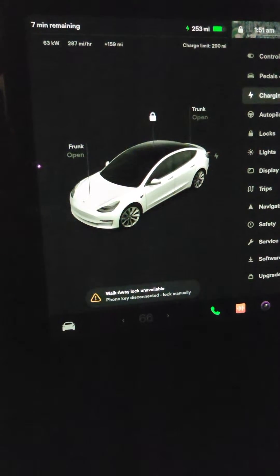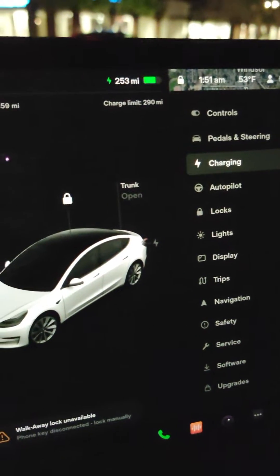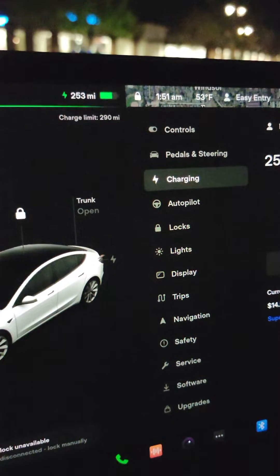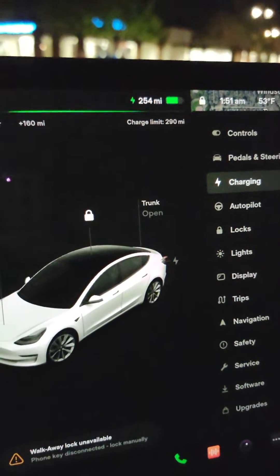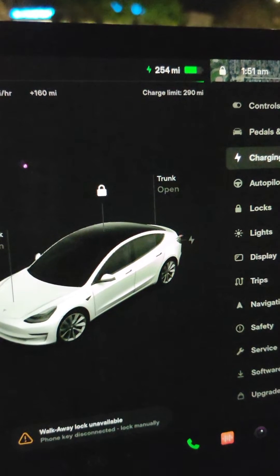This is part three of my videos about charging at a supercharger. I'm charging from 1:30 to 1:50 a.m. and I've been here about 20 minutes. It was 94 miles when I got here and it's up to 254 miles.